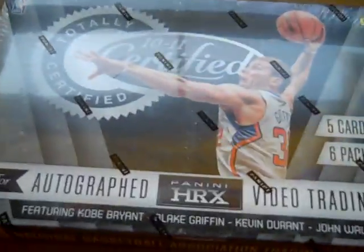Alright, what's up guys? We got 10-11 Totally Certified. Pretty big box — I never knew it was this big. It's very wide. Let's get started.